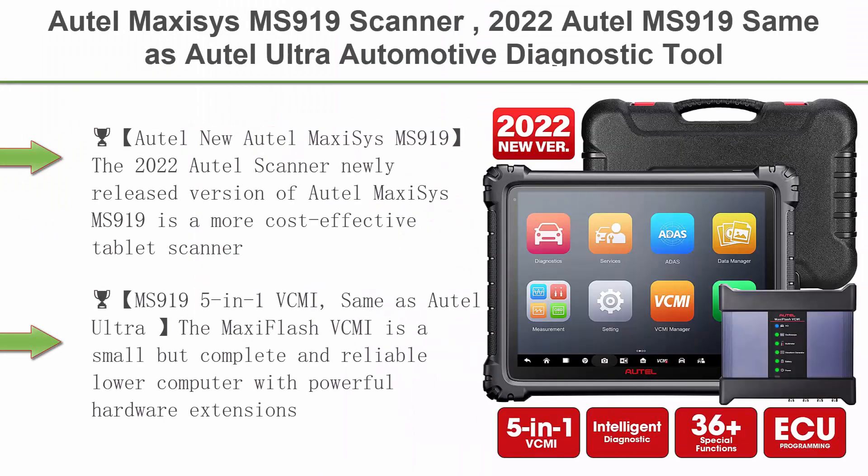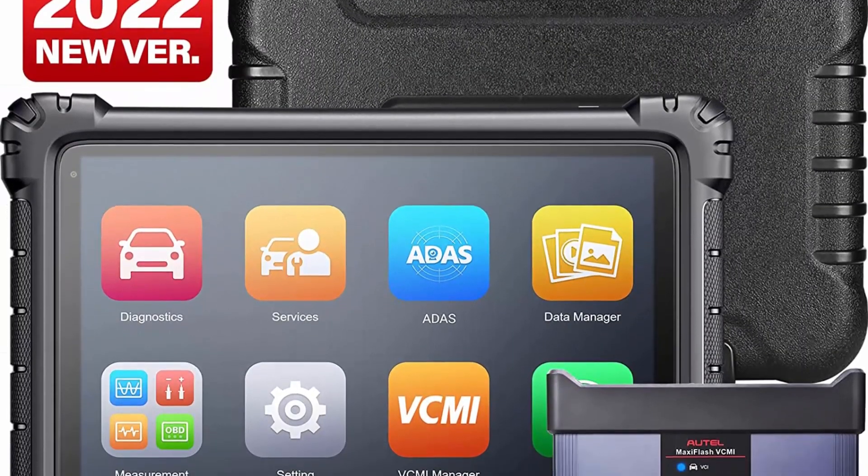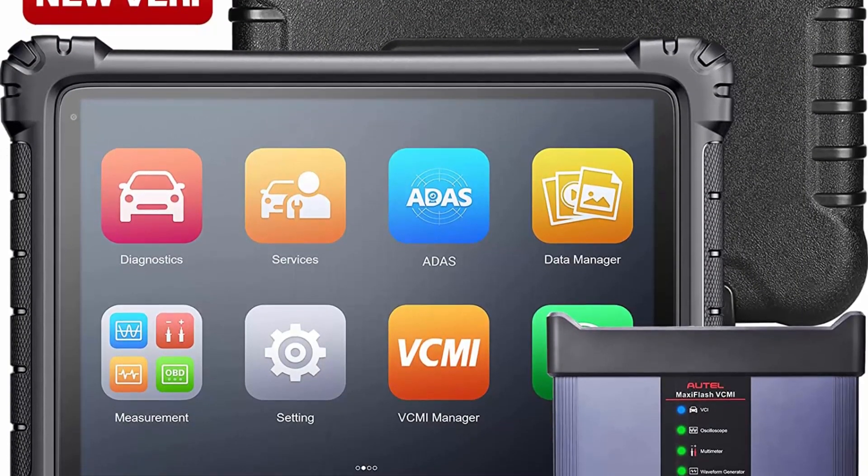Top 1: Autle MaxiSys MS-919 Scanner. The 2022 Autle MS-919 is the same as the Autle Ultra Automotive Diagnostic Tool, featuring a 5-in-1 VCMI, top intelligent diagnostics, 38-plus service functions, and advanced ECU programming and coding.